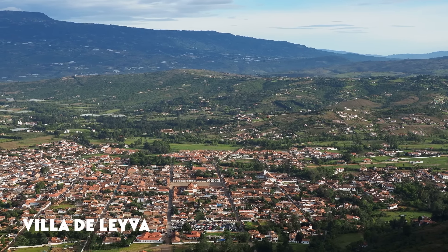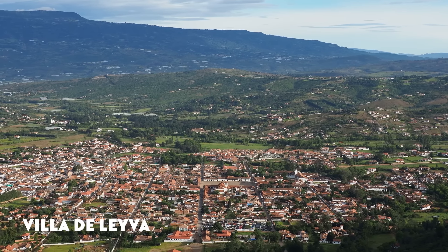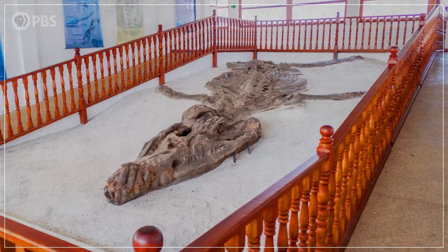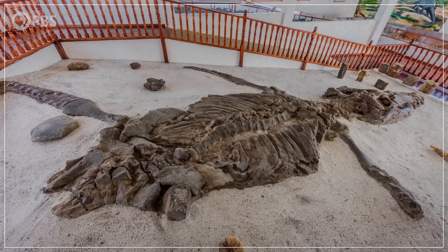It was 1977, and a farmer was plowing his field on a plateau high in the Andes Mountains, near a Colombian village called Villa de Leyva, when he stumbled upon a giant fossilized skeleton. The specimen was about 7 meters long, but it was missing the tail, so the actual animal would have been close to 11 meters.